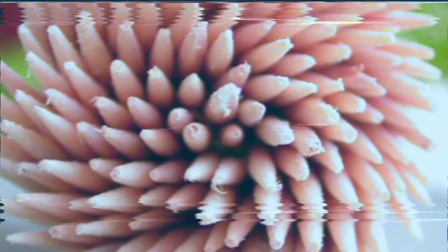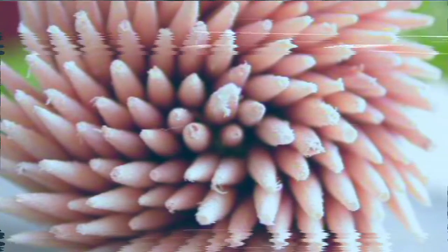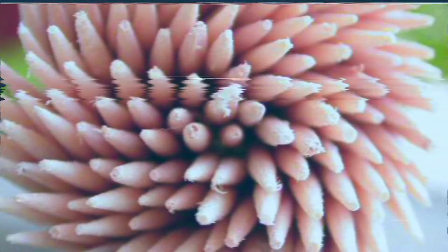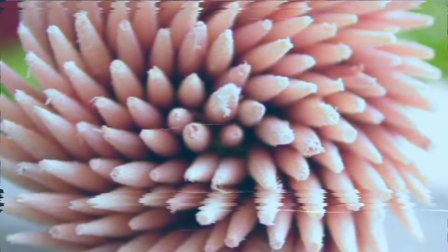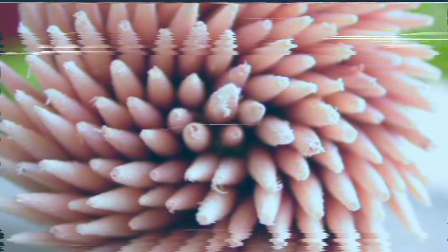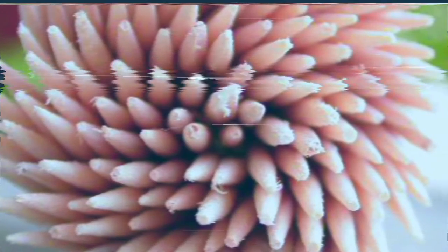Ladies and gentlemen, sit down, we got work to do. What you're going to be briefed on today: SCP-611, object class Euclid. Special containment procedures: SCP-611 must be sealed within its specific enclosure at all times. SCP-611 should be provided with one piece of rotting meat per week as per dietary standards.